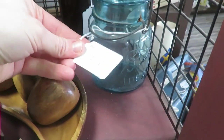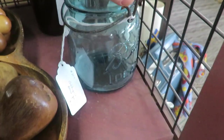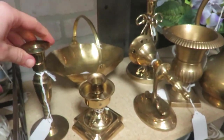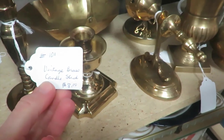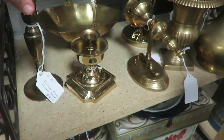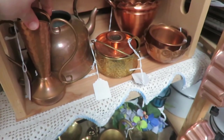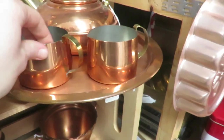Blue mason jars are always cute to decorate with for spring. This one is $8 and it's got everything to it. I always love looking at brass candlesticks — $8, that's not too bad. And some copper here too.